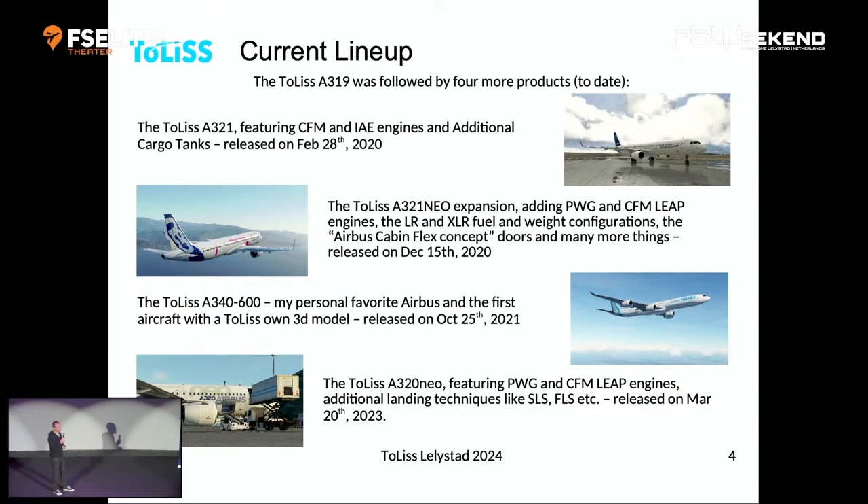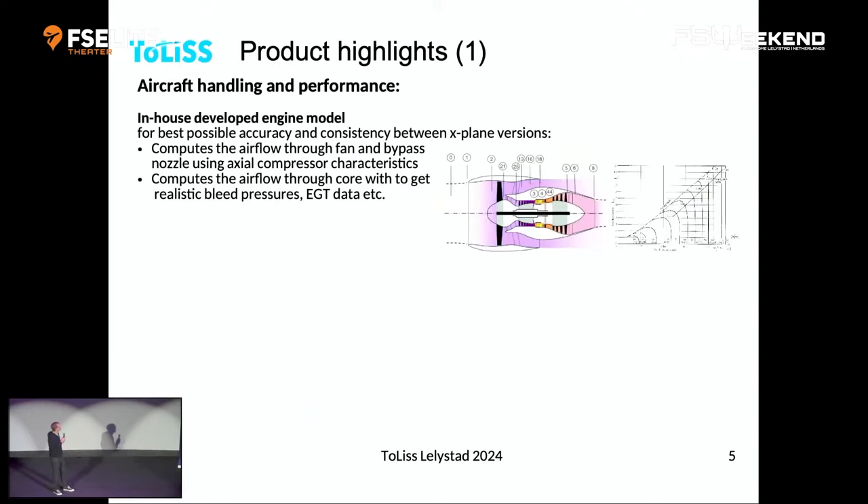Now I want to move to what makes our product special. One of the things we really focus on is handling and performance. To get that right, since X-Plane 12 we've basically transitioned to our own custom engine model. Rather than spending a lot of time tuning the X-Plane model — and tuning it again every time X-Plane changes — we decided to get independent of that.